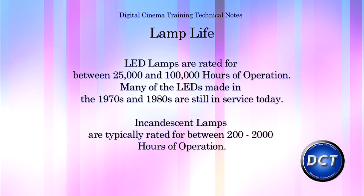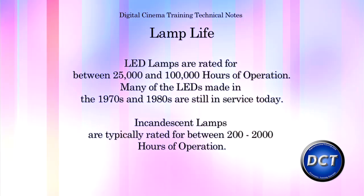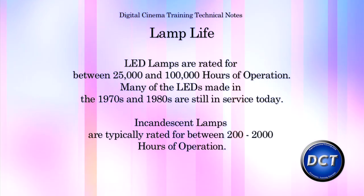Another exciting aspect of LED technology is the lamp life. LED lamps are rated for tens of thousands of hours, as opposed to an incandescent or a tungsten filament lamp, which are only rated for a few hundred hours. Which means you can go a lot longer without your LEDs needing to be replaced or repaired.